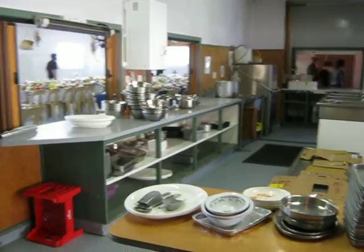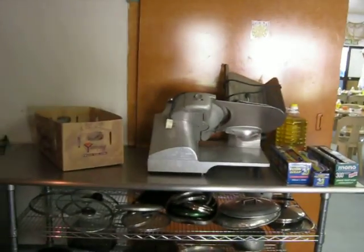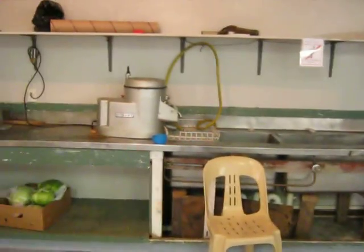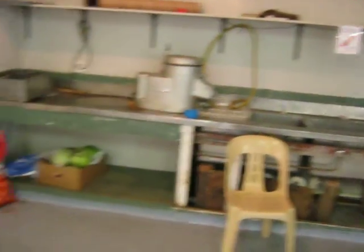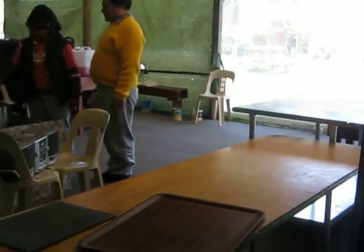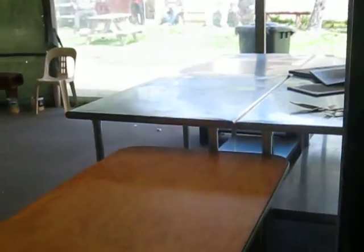Teas over there, meat cleaver is there, all their baking over here, the peeling is there. That's one freezer, and out there is where they do all the cutting of the meat.